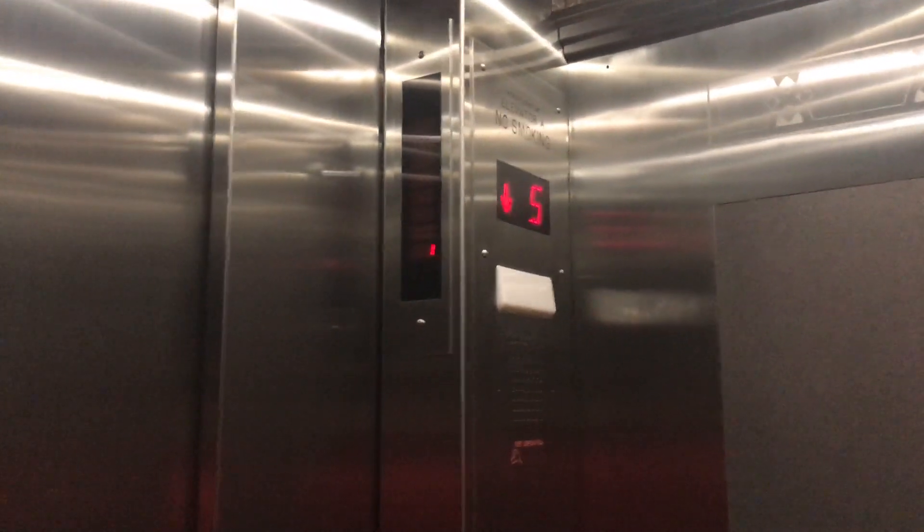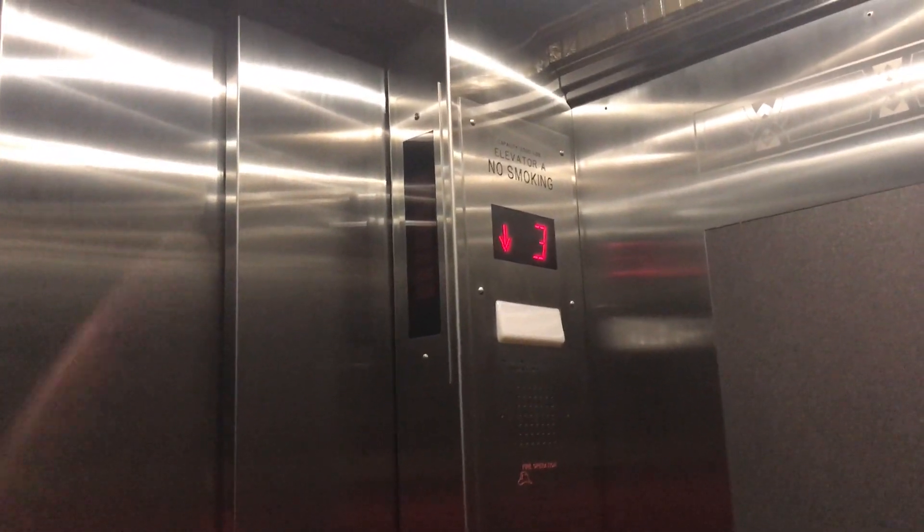There are no turnstiles in this building apparently — you just walk past the guard at the desk. Alright, here we are at floor one.